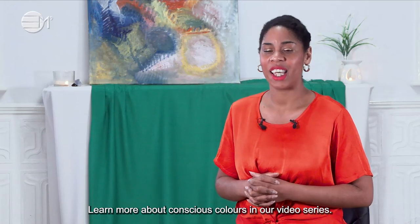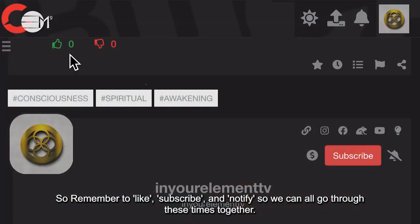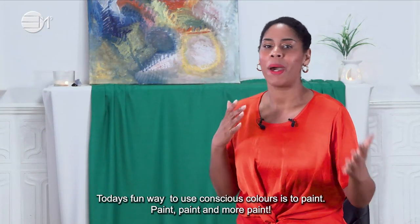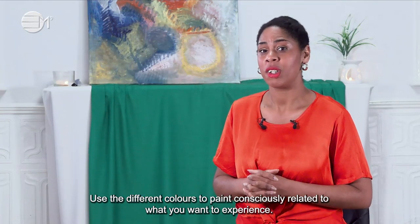Learn more about conscious colours in our video series, so remember to like, subscribe and notify so we can all go through these times together. Today's fun way to use conscious colours is to paint — paint and more paint. Use the different colours to paint consciously related to what you want to experience.